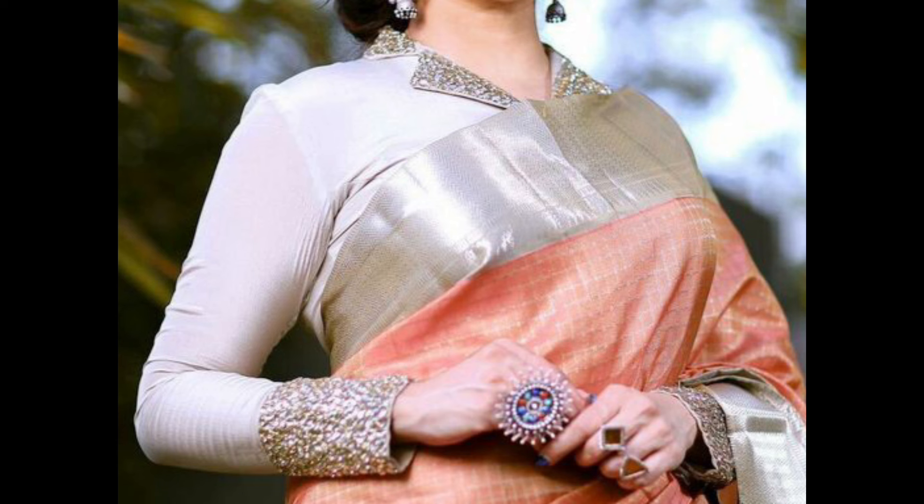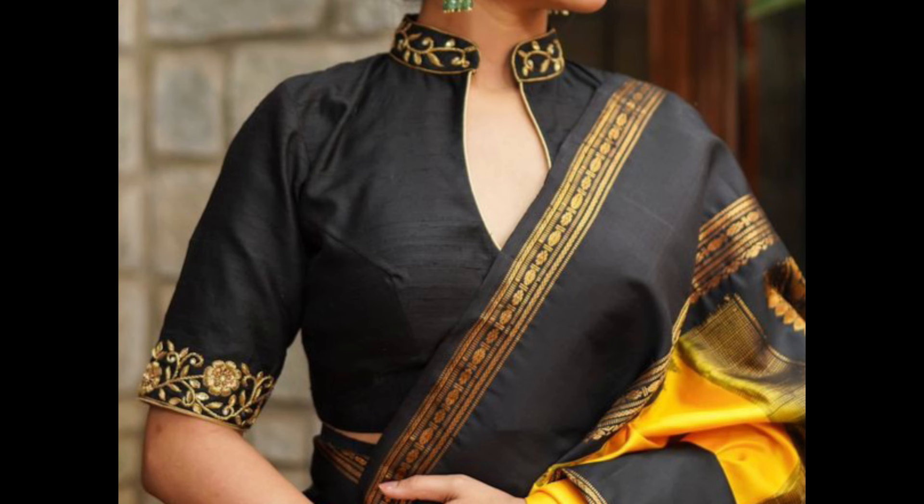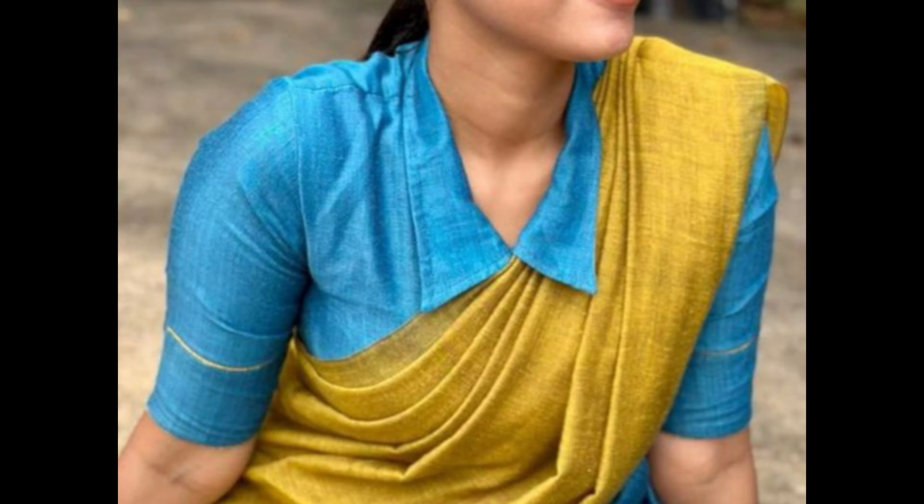Add embroidery or embellishments to the collar to create a luxurious and elegant look. Intricate designs of floral motifs can enhance the beauty of the blouse.